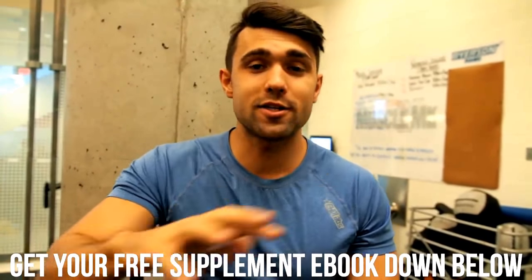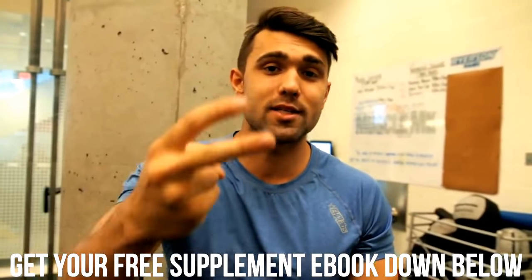Thank you so much for watching. We also have a free supplement ebook for you — if you're looking to learn more about fitness and supplements, that'll be the second link in the description below. Please like this video, please subscribe, we love you all — peace.